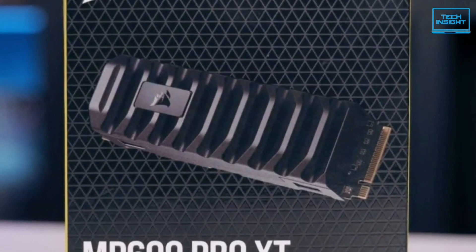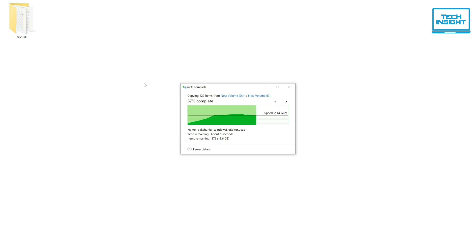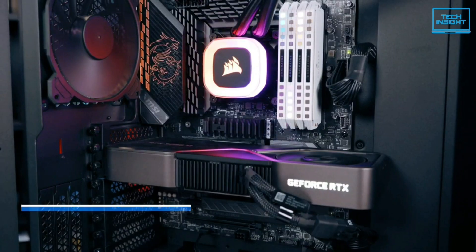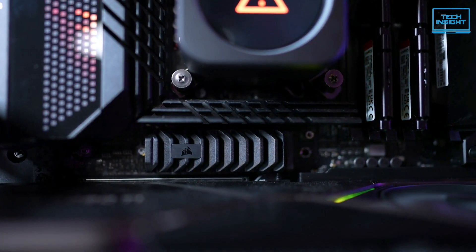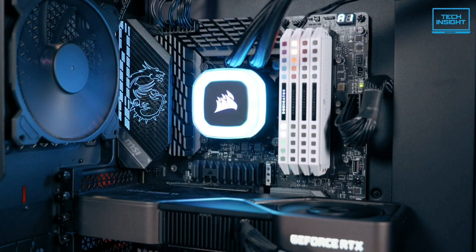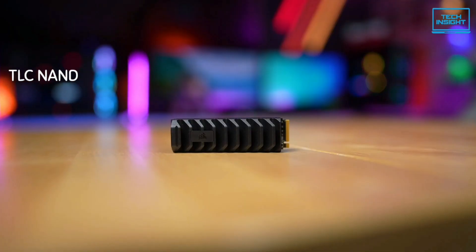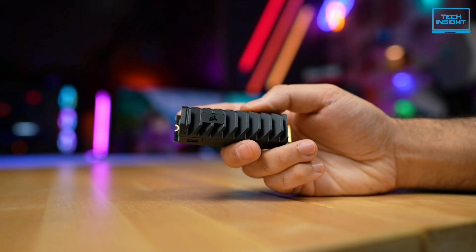Finally, at number 1, we have the Corsair MP600 Pro XT — a rugged 4TB SSD with incredible sequential read and write speeds. Corsair's MP600 Pro XT sets a new standard for high-end SSDs, pushing the boundaries of performance with up to 7.1 GB/s of throughput and over 1.5 million write IOPS. Corsair also tops the SSD with your choice of heatsink or water block for cooling, enabling high performance even in the most demanding scenarios. Leveraging PCIe Gen 4 NVMe technology for maximum bandwidth, its high-density 3D TLC NAND provides the ideal mix of performance and endurance to keep the drive performing at its best for years.